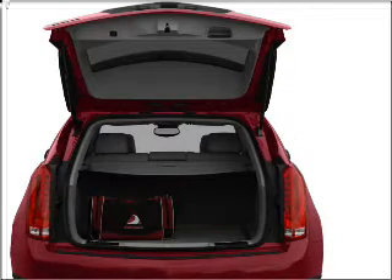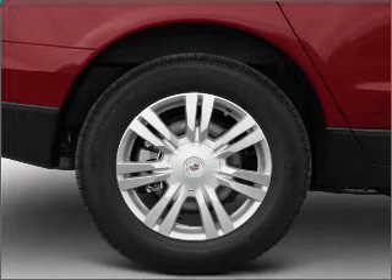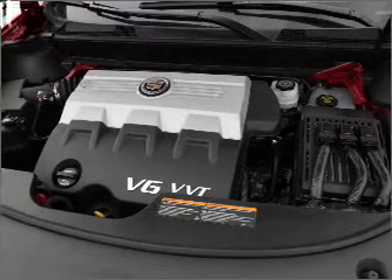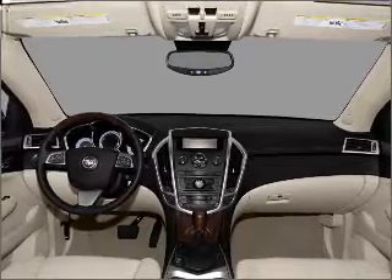Premium wheels lend a distinctive appearance. Savor your listening experience with the premium sound system. Brake safely with the anti-lock braking system. Heated seats make cold weather driving more endurable. Enjoy the flexibility of multi-zone temperature controls.